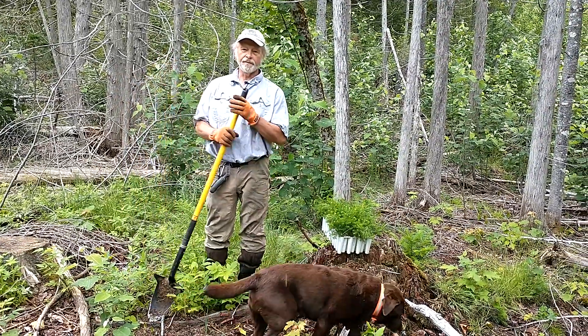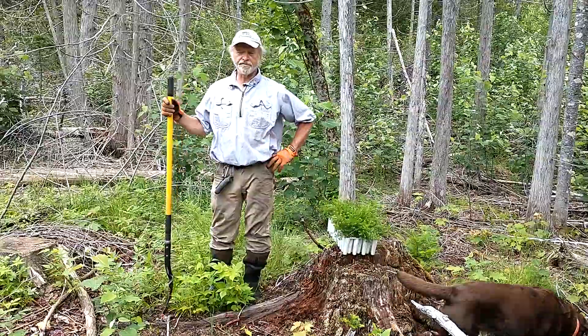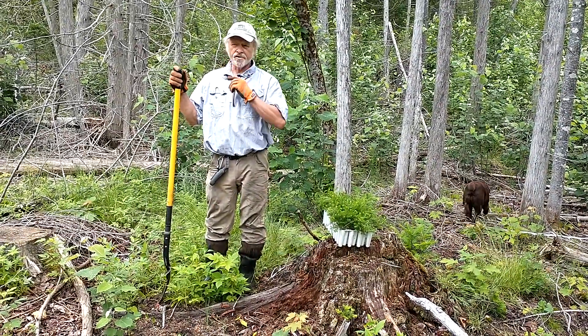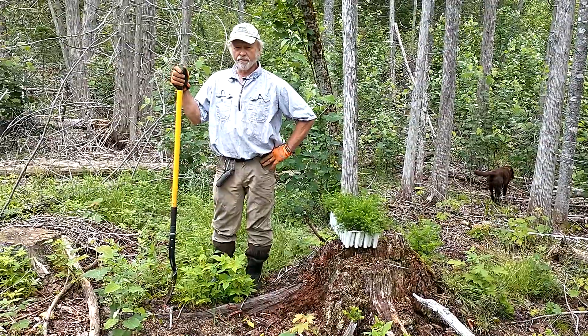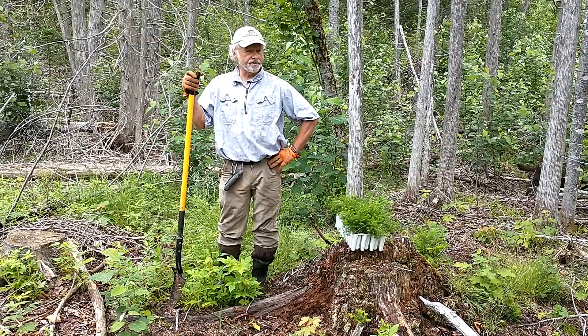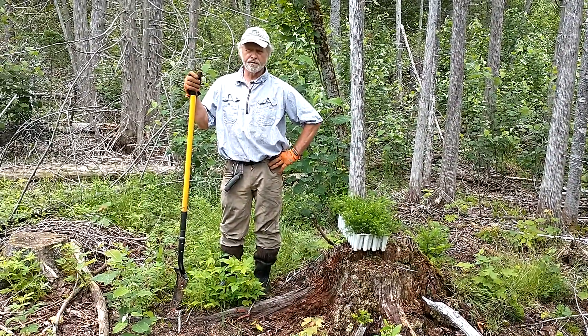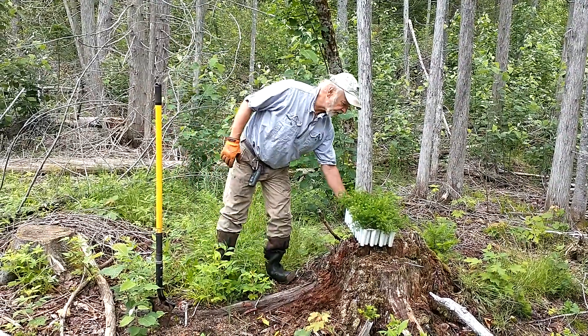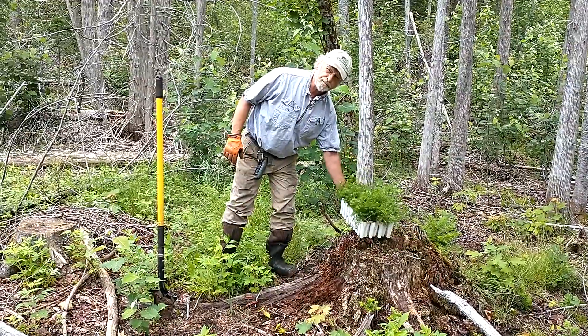Okay, here we are at Wicket B Woods, the 2020 Outstanding Tree Farm in the state of Maine. It's July the 3rd, and we're out here planting trees, which is not the usual time you would do this, but we just got some seedlings here in the container of red spruce.